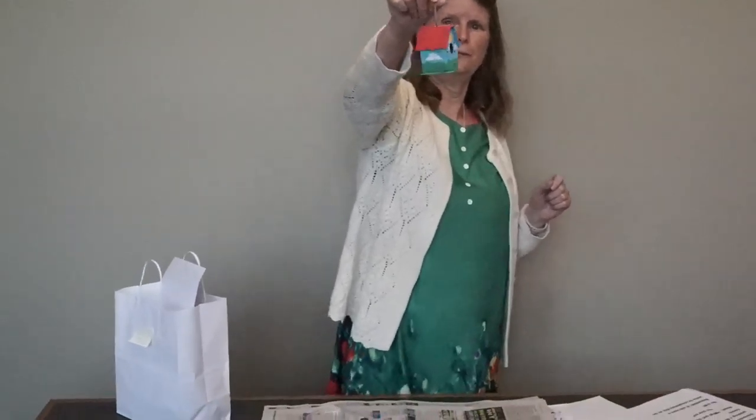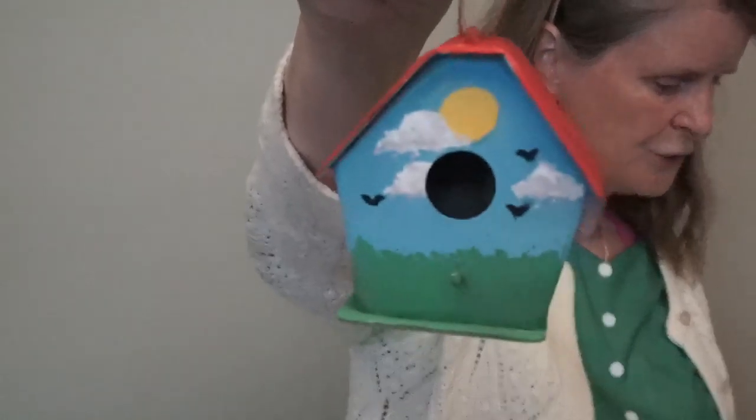Our summer reading event this week is Fur Feet and Feathers with Chewonkie online. Because Chewonkie will be talking about birds at this discussion, we're going to do a painted birdhouse. Oh, let me look closer. Oh, that's so cute! It's really cute.